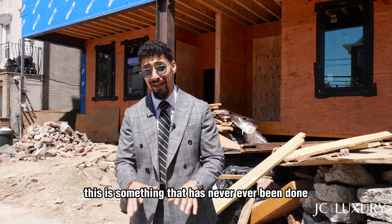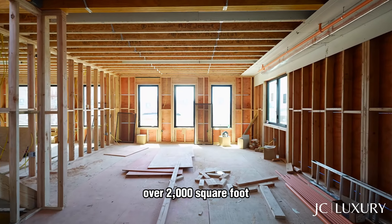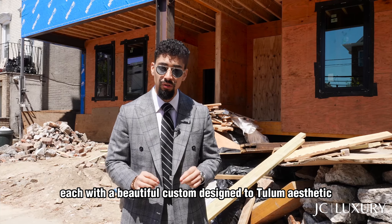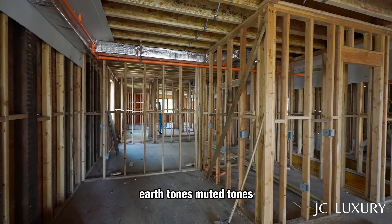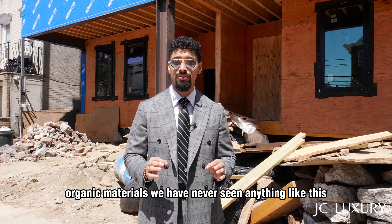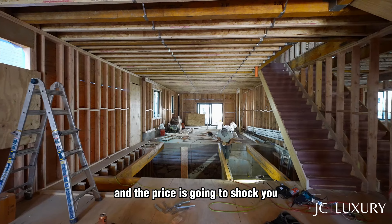This is something that has never, ever been done. We're creating four massive smart homes, over 2,000 square feet each, with a beautiful custom design — a loom aesthetic, earth tones, muted tones, organic materials. We have never seen anything like this, and the price is going to shock you.